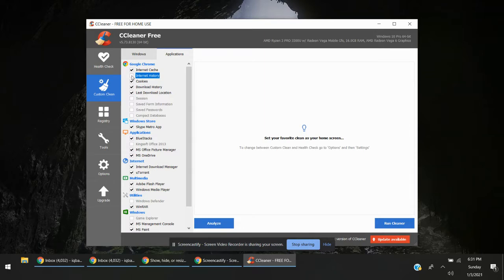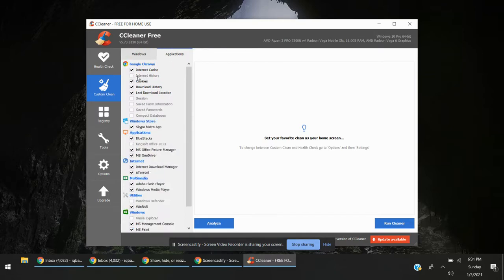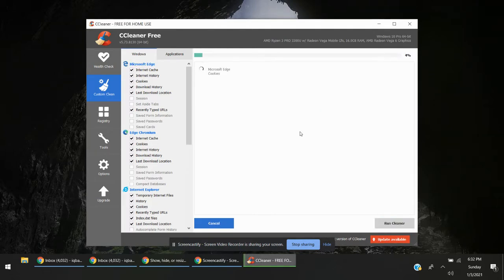From the run cleaner process, you can see all settings. I have unchecked this because I don't want to delete or remove my internet history from Chrome, since I really use Chrome. You can do all that accordingly. The next step is to just click on Run Cleaner.